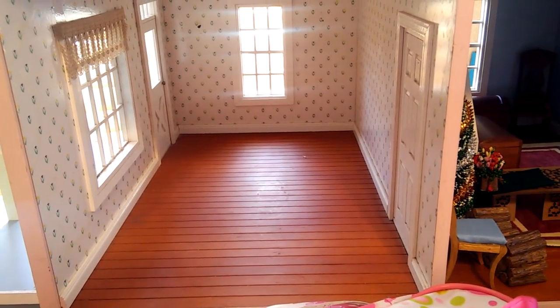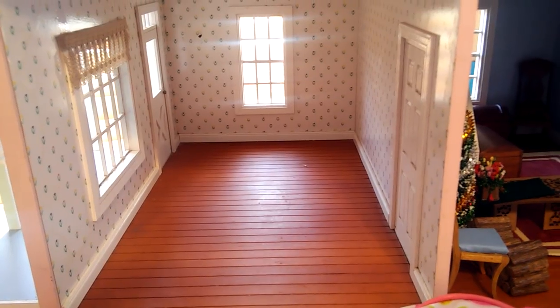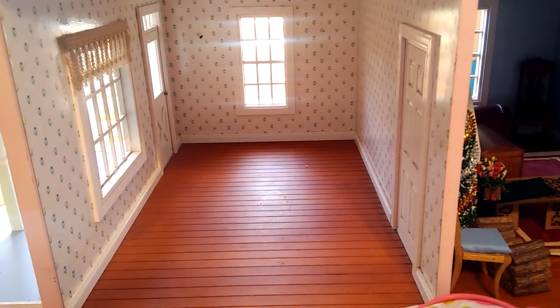Hi everybody, welcome back to my channel. I'm your host Anna and I have moved my pink cottage over onto my desk.